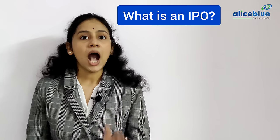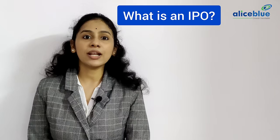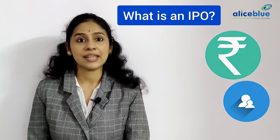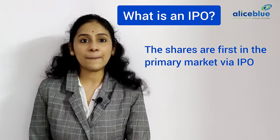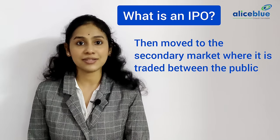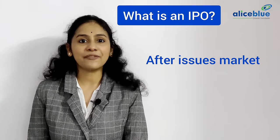What is an IPO? IPO stands for Initial Public Offering. It is a process where a company decides to raise funds from the public by selling its shares. The shares are first issued in the primary market via IPO, then move to the secondary market where they are traded between the public. The secondary market is also called the after-issue market.